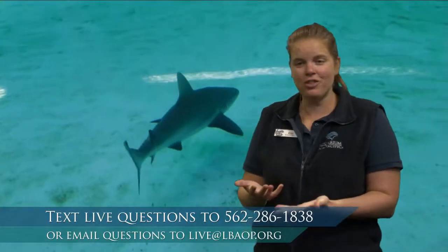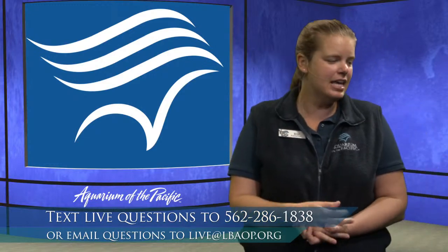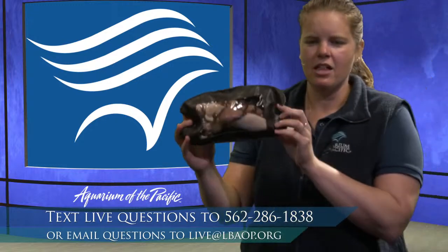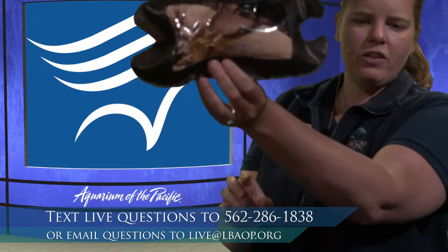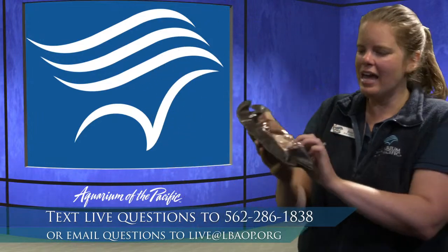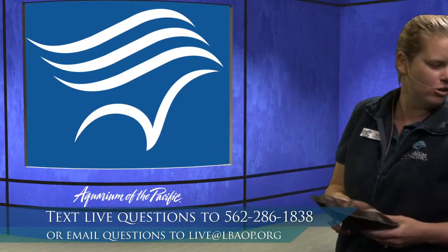Mrs. DeCarlo's class is wondering, do sharks lay eggs or do they have babies? They do sometimes lay eggs. Here's a real shark egg — these are the tendrils they use to hold on to rocks. This particular one is from a zebra shark. It kind of looks like it has a seaweed-like outer layer, but that's the egg. Inside is the shark, connected to the yolk sac by an umbilical cord.